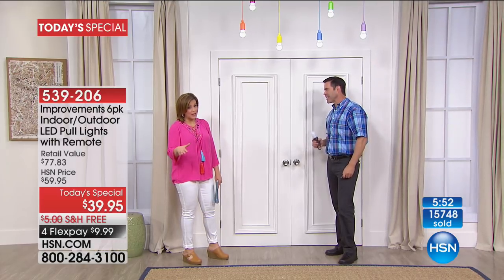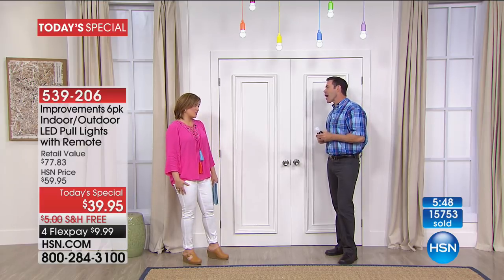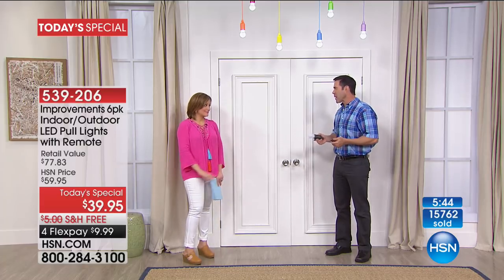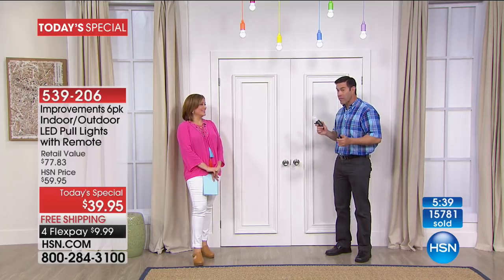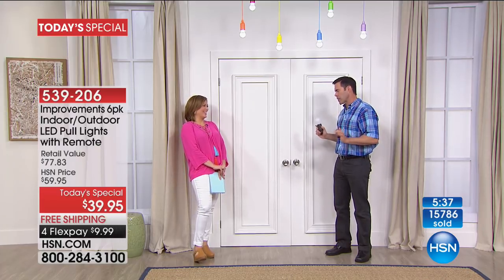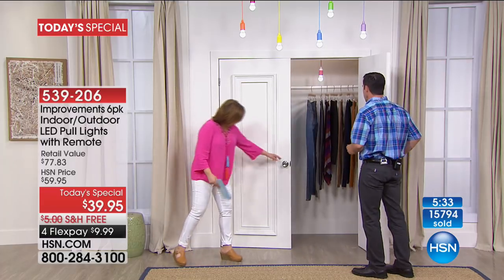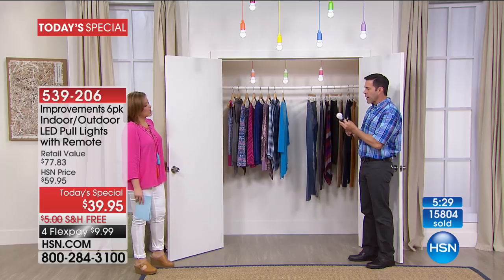Today is the day — free shipping, batteries included, remote control. We have not done a deal like this ever with these pull lights. Our power went out around the same time and my little one is so afraid of roaches and bugs — she said 'what if there's a bug in the garage?' I said we better find some light! Think about all those dark spaces: closets, attics — you need a light just to find the light in your attic.